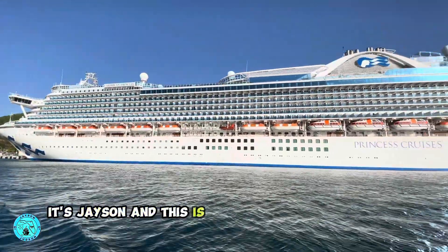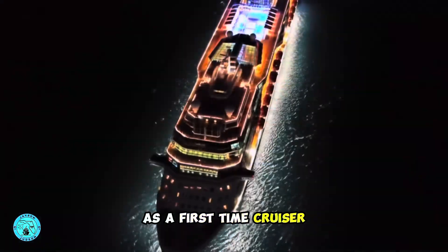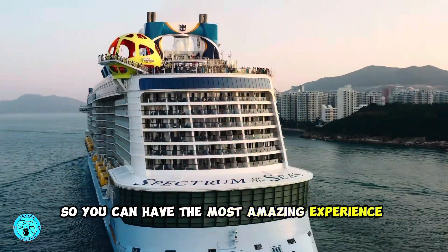Hey everyone, it's Jason and this is going to be a step-by-step guide for first-time cruisers on what you should be doing before you board your cruise ship, so you can have the most amazing experience possible.